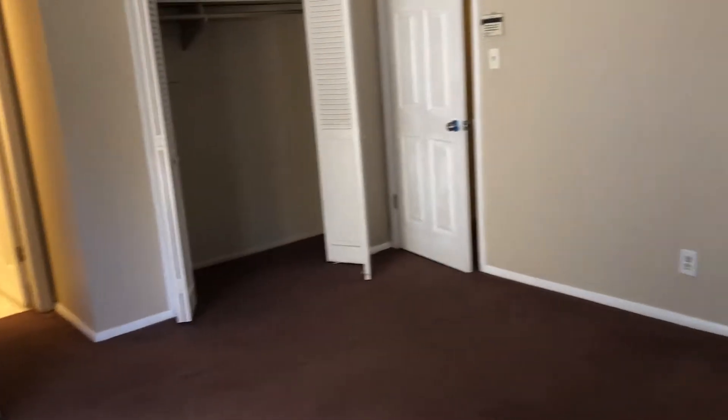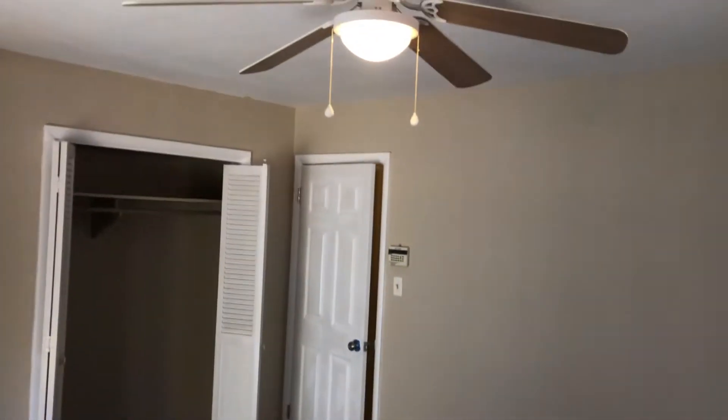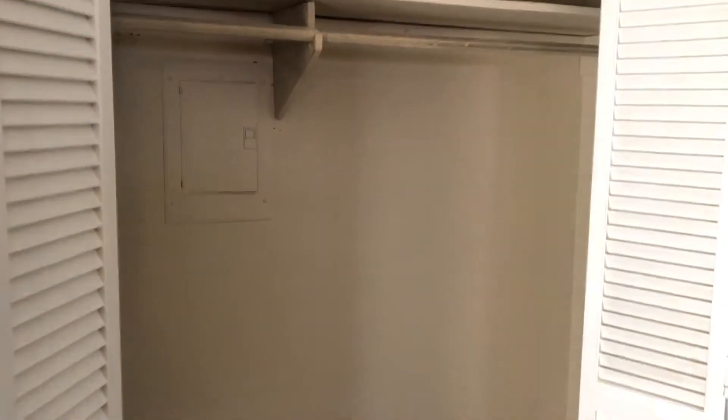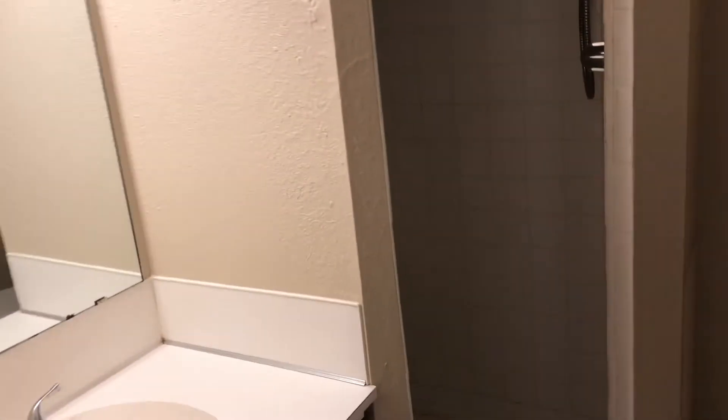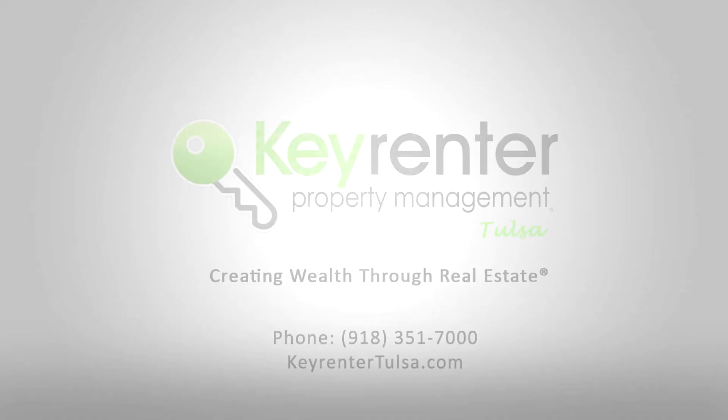Here is the other side of the bedroom — same light and window setup, with two of these closets. There's also a full bathroom with the same generous setup: full shower, bath, and toilet. Thanks for watching everyone — once again my name is Michael and this is Keyrunner Tulsa. Please reach out, thanks!